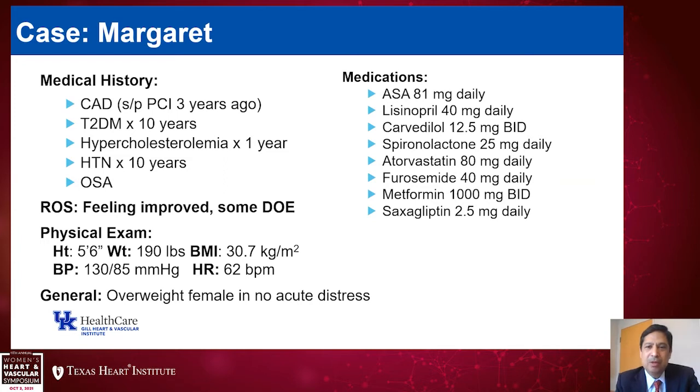Margaret is on metformin 1000 mg BID and saxagliptin 2.5 mg daily. Since her hospitalization, she feels improved, although she does still have some dyspnea with exertion. Her physical exam is generally unremarkable. She does have a BMI of 30.7. Her blood pressure is 130 over 85, heart rate of 62, and in general she appeared in no acute distress, with really no evidence of significant volume overload on exam.